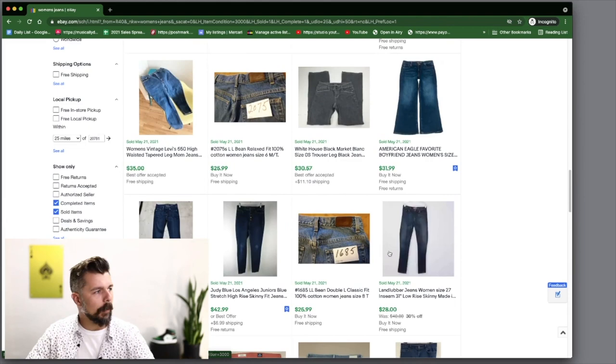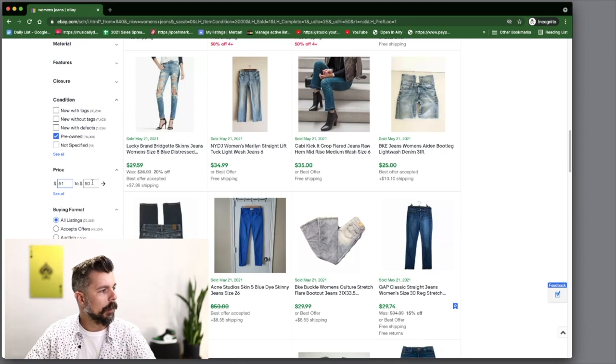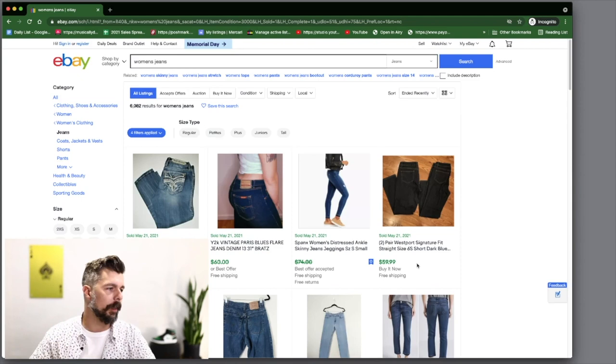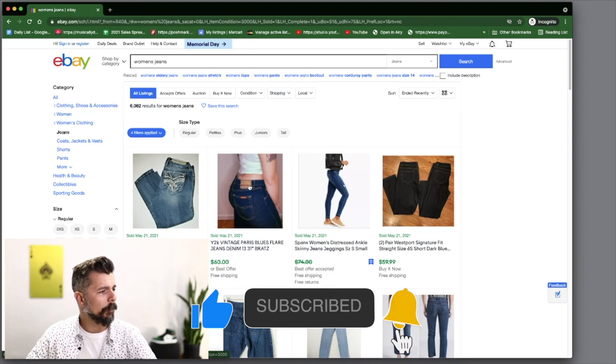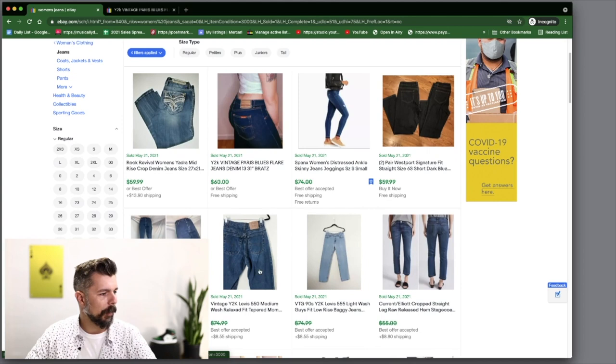Now let's look at the $51 to $75 range. Right off the bat you see Rock Revival for $60 plus shipping — writing that down as RR. Then we have Vintage Y2K Paris Blues. I'm going to open it up and check the tag, because I want to be sure. There's also a Vintage Y2K Levi's 550 — let's look at the tag to confirm.